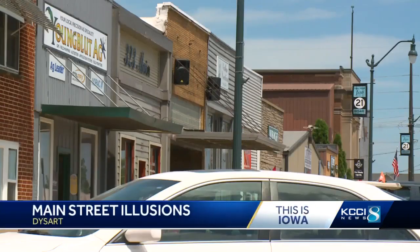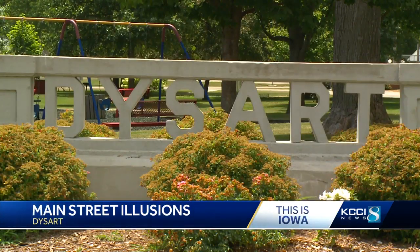Cruise across Iowa and you'll find hundreds of sleepy main streets. Many little towns are hollow. But Dysart is different.